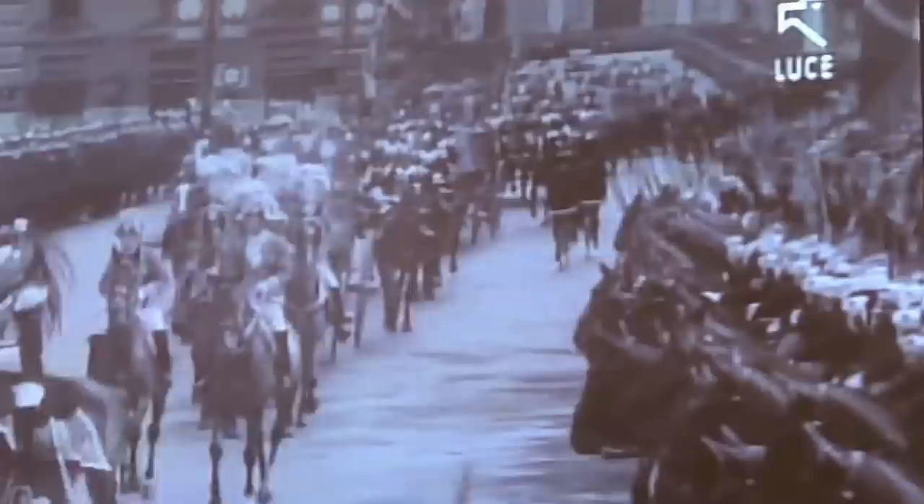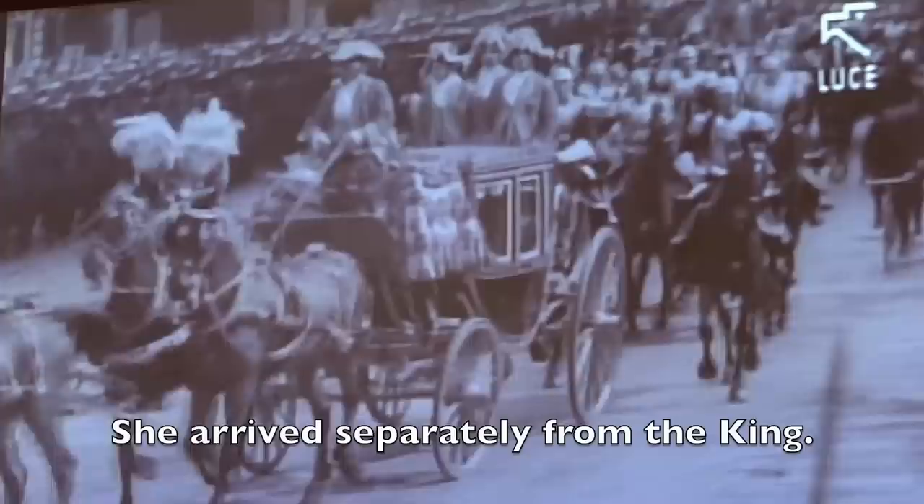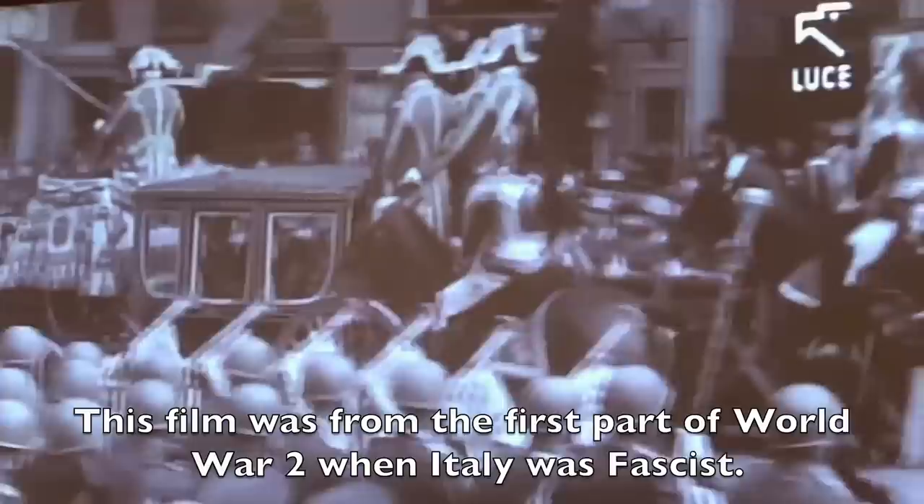Before, the Queen would exit with this kind of carriage, and then the King would exit. The chamber — the Camera dei Facci e delle Corporazioni — now we are in the fascist period.